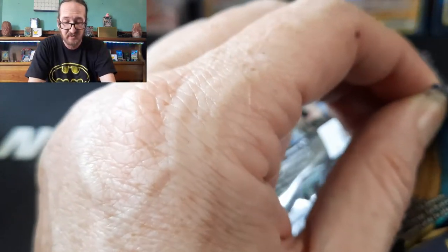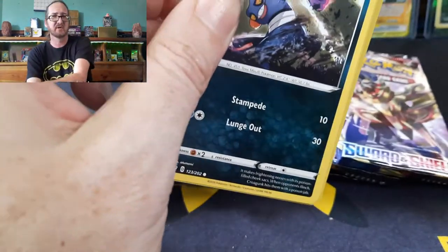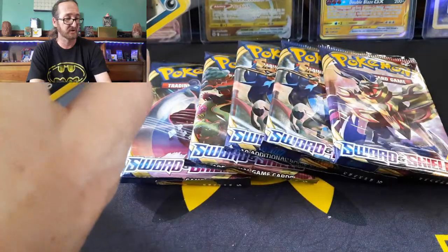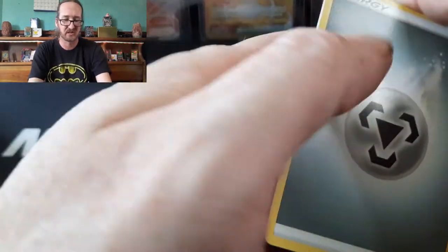I opened up over the weekend an ETB along with a few other Pokemon products, and like I said, the pulls — between me and you and all of us here at the Rare Hunter Treasure Troves — I just have better luck with booster boxes than I do ETBs, with the exception of Celebrations.